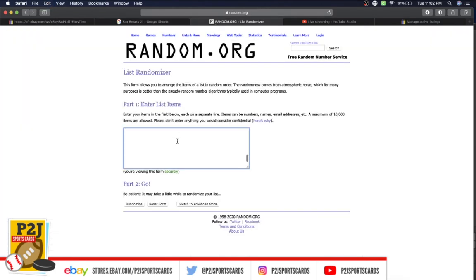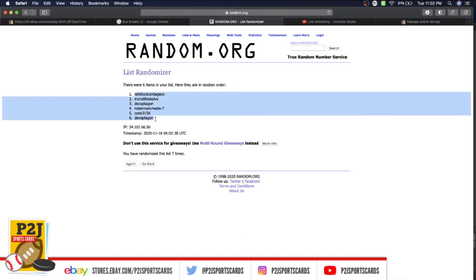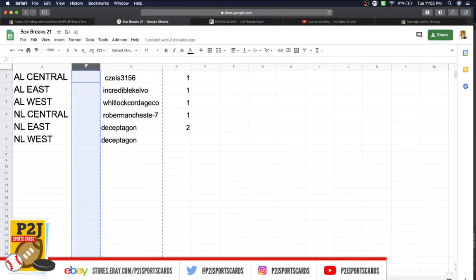We're going to randomize everyone seven times to determine our division or divisions for the break. CZ on top, Decepticon on the bottom — once, twice, three times, four, five, six, and lucky number seven has Whitlock and Cordage Company on top, Decepticon on the bottom.